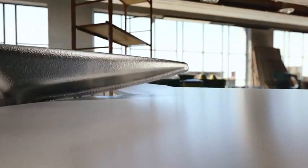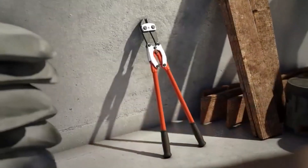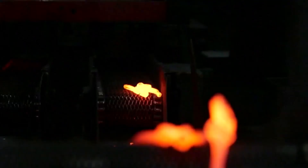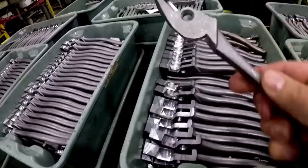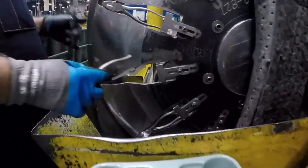One can never underestimate the importance of having a good set of lineman pliers, whether you are a full-time electrical professional or just fixing little problems within your home. There are many products available to choose from, each with different characteristics, benefits, and prices. To help you make an informed decision, I did extensive research, read tons of reviews, and compiled a list of the best lineman pliers from reputable brands.